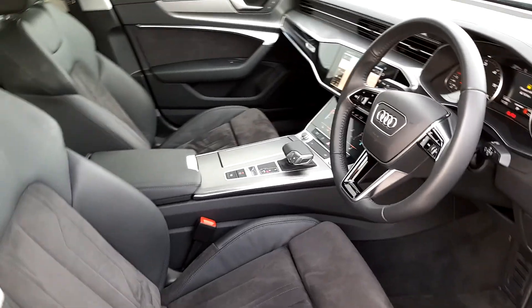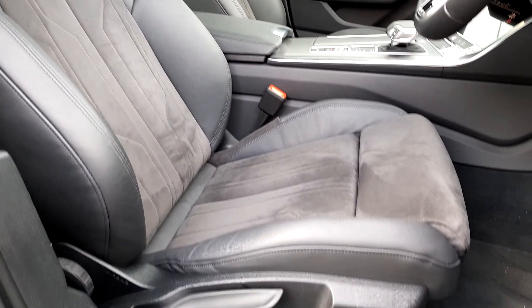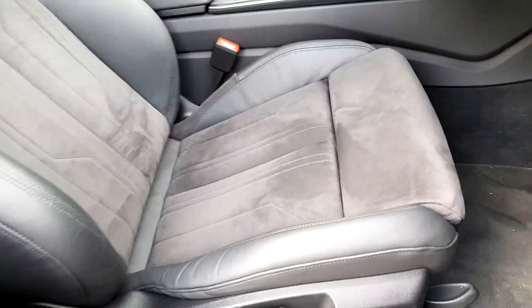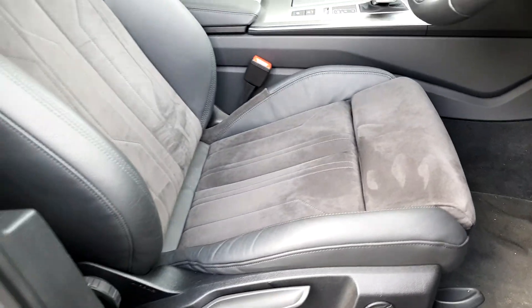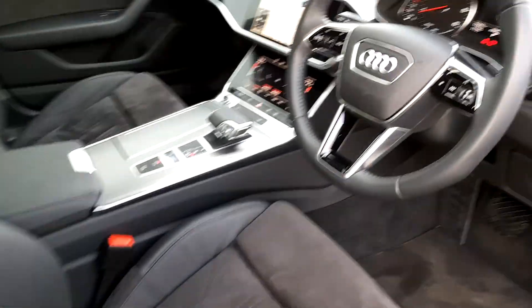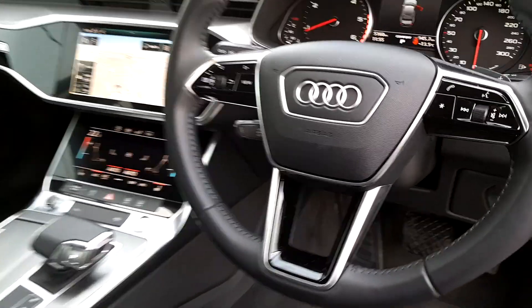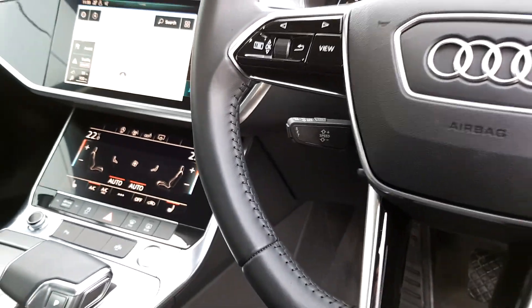Inside the front of the car, you can see again these stunning seats — half leather with suede. There's an optional leg extension there too. You have lumbar support, fully electric. Lovely steering wheel, it's multi-functioning, fully leather, with Bluetooth controls and cruise control with a speed limiter.